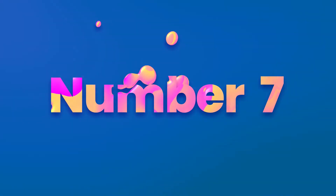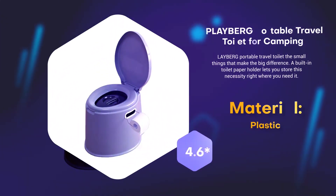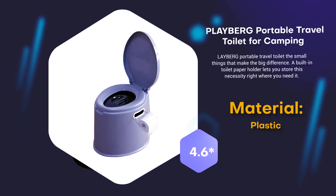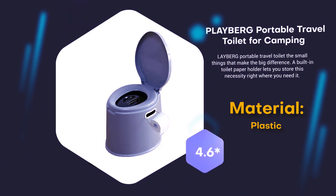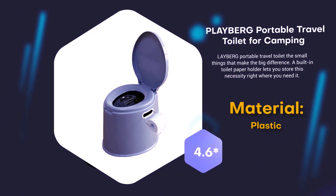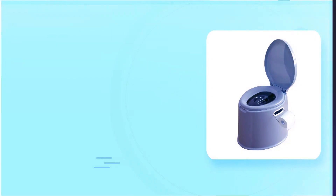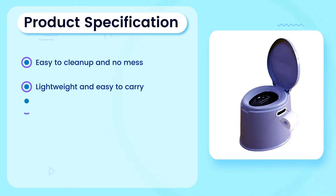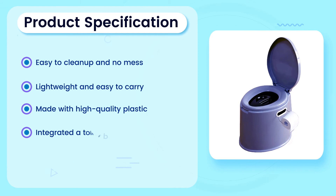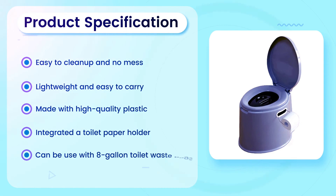Number 7: Playberg Portable Travel Toilet for camping. Material: Plastic. 4.6 rating out of 5. Product Specification: Easy to clean up and no mess. Lightweight and easy to carry. Made with high quality plastic. Integrated toilet paper holder. Can be used with 8 gallon toilet waste bags.